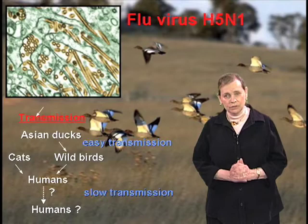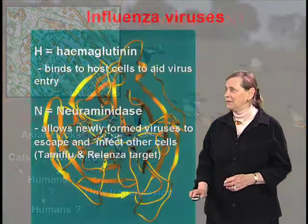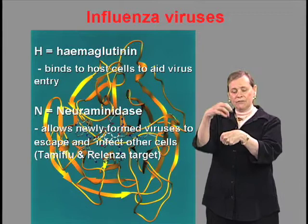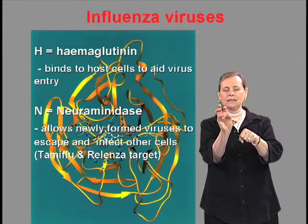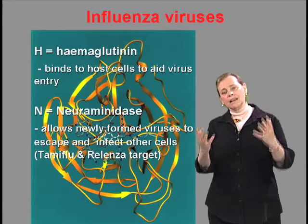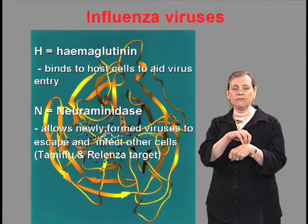So what does H5N1 mean anyway? H stands for hemagglutinin, which is a protein that sits on top of the cage that the RNA sits in. The function of hemagglutinin is to allow the virus to bind to the host cell and allow entry of the RNA to do its bad stuff. N stands for neuraminidase, which is another protein also sitting on the surface of the cell, and it allows newly formed viruses to escape and infect other cells.